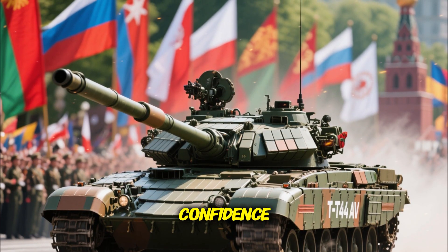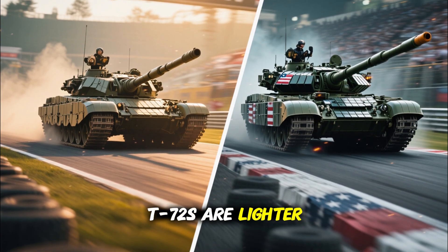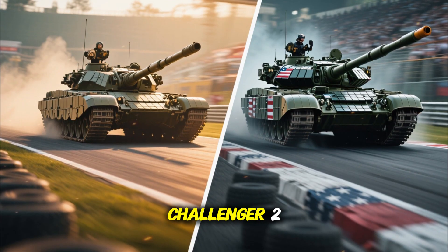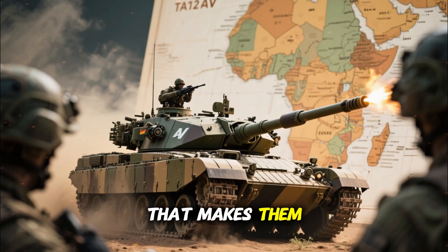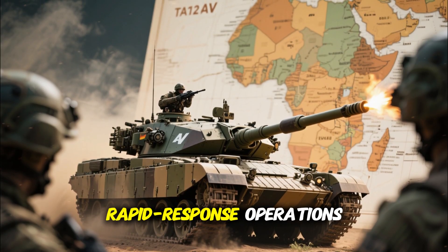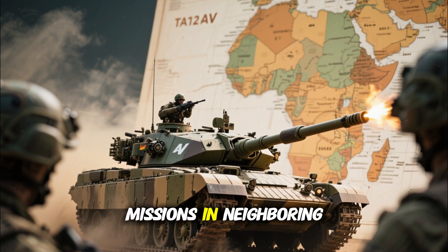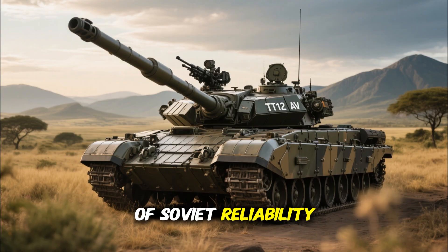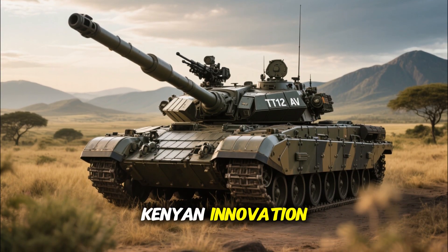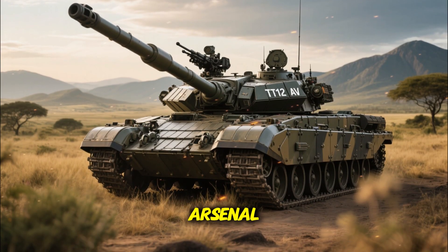Comparatively, Kenya's upgraded T-72s are lighter than Western tanks like the Abrams or Challenger 2, but faster and more maneuverable. That makes them ideal for rapid response operations, border defense, and peacekeeping missions in neighboring regions. The combination of Soviet reliability and modern Kenyan innovation makes these tanks some of the most balanced machines in East Africa's arsenal.